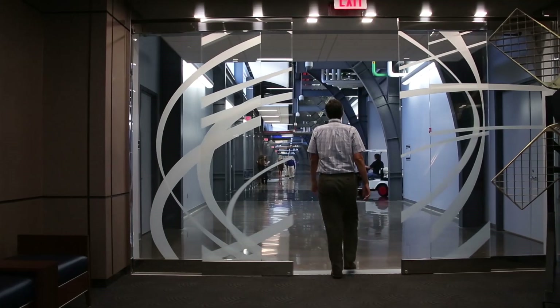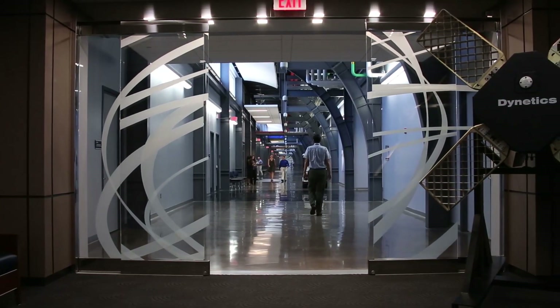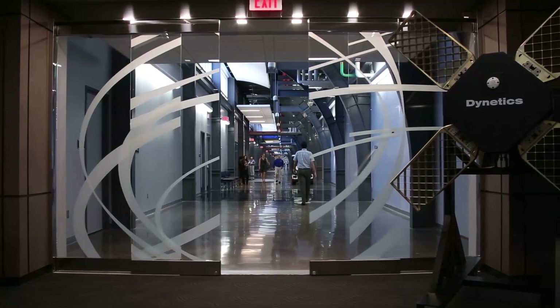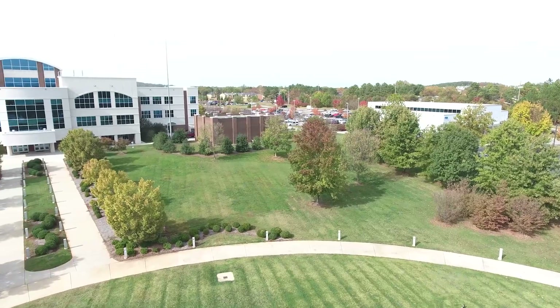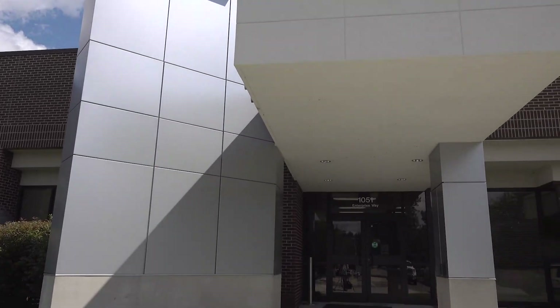Our co-located facilities provide us with the ability to rapidly tackle tough technical challenges from beginning to end. Our facilities and capabilities are cutting edge for our nation's defense priorities, and now they are expanding.